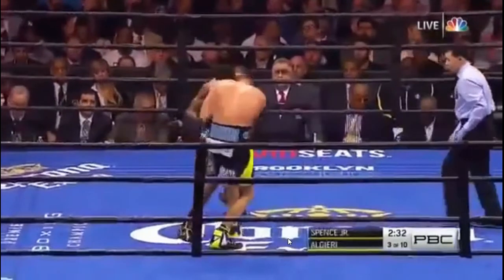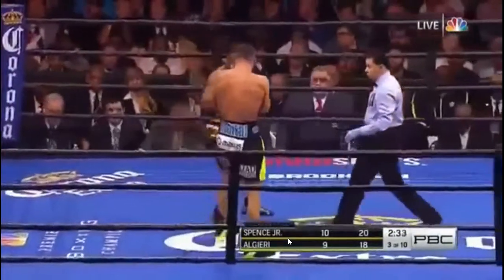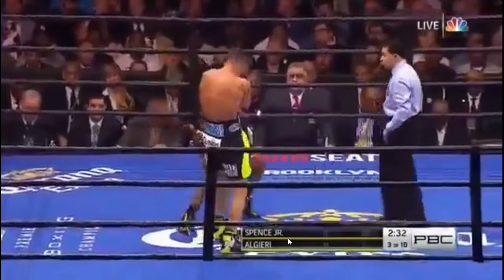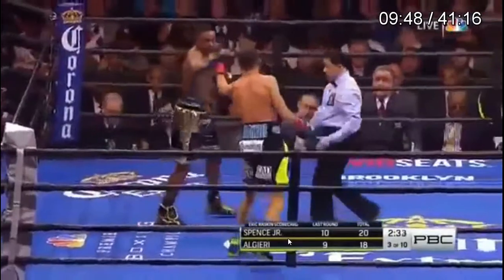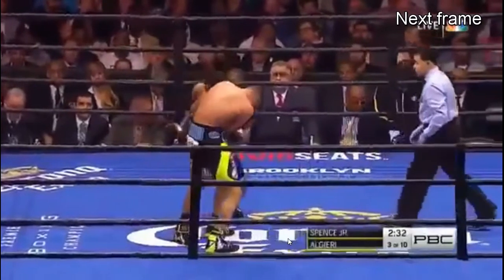Spence attacks because he knows that Chris Algieri, even with his limited tools, is able to nullify a lot of Errol Spence's punching. Remember, we're talking about real boxing skills — Spence doesn't know how to set his punches up. The only punches he's been able to land have been very simple and easy: the body shot's open because they think you're going for the head, which is fine. Then the right hook to the body, and he moves off to the side. He takes any opportunity he can to land some punches.